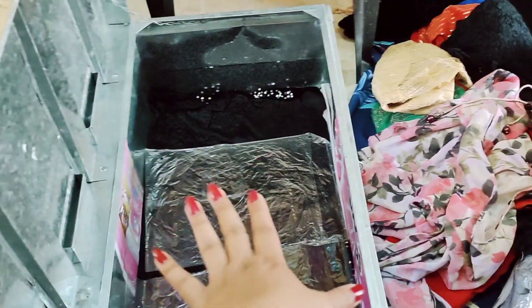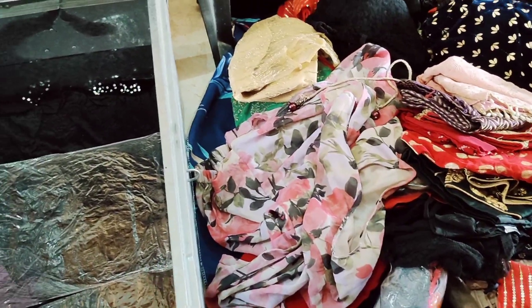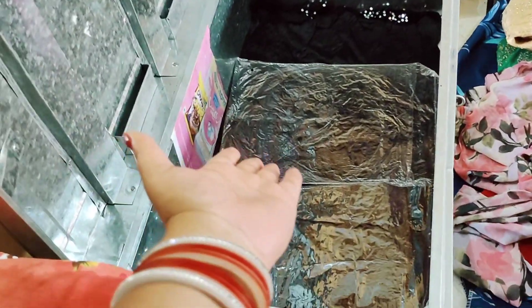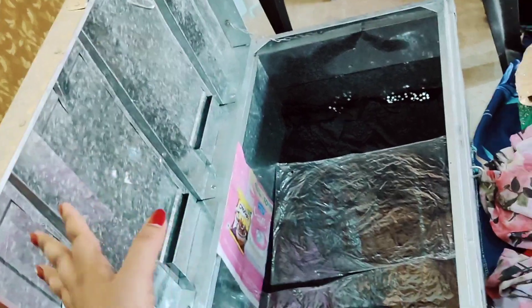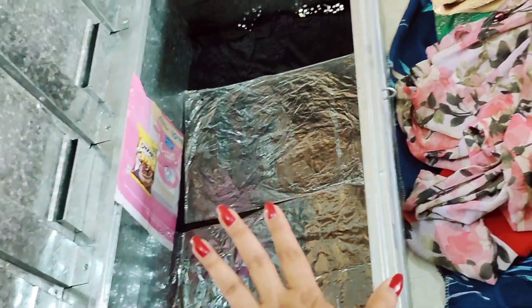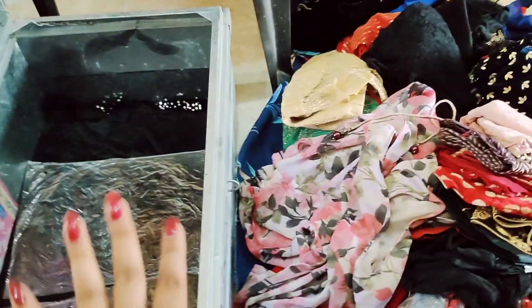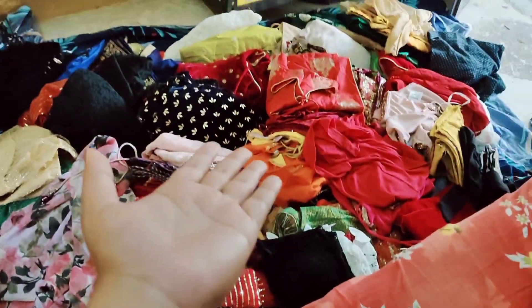I am going to keep everything in this one place. It is always going to go from here, but keeping it in one place is very difficult. You can simply enter the box and take it out easily. I have to adjust them all because there are so many.